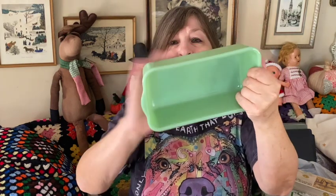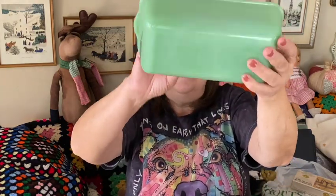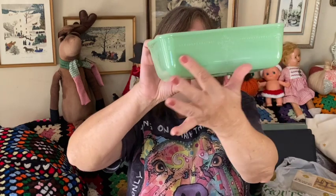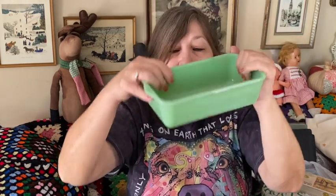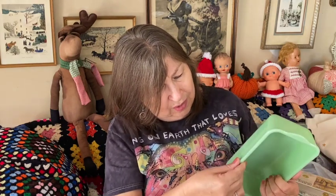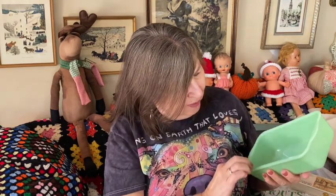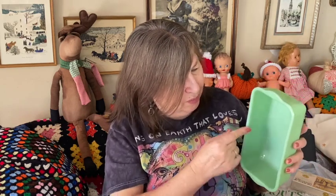I got this jadeite bowl — I almost passed it by. It does have a tiny chip somewhere but now I can't find it. I think it's Fire King. It has a beautiful pattern on the bottom and it did have a lid at one time, but she didn't have the lid. It is jadeite — just beautiful. My husband might be able to sand down the chip a little bit. I'll look again before I sell it.